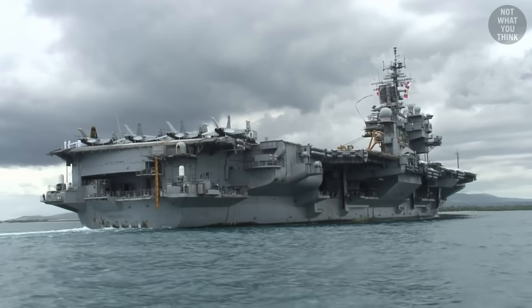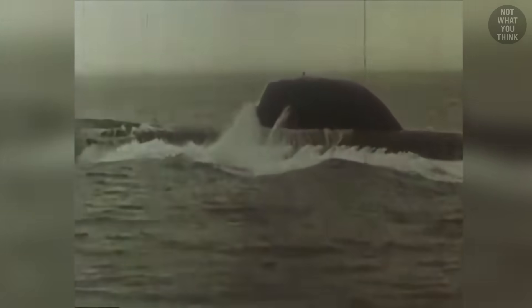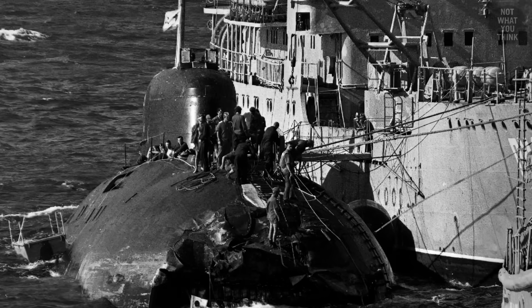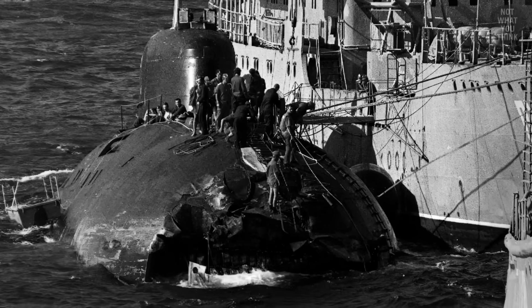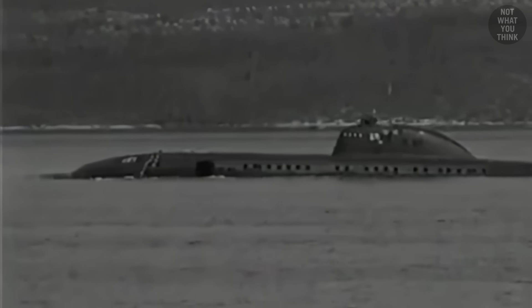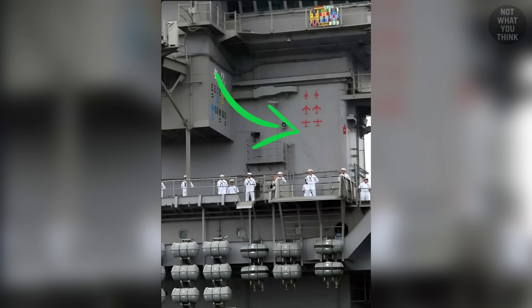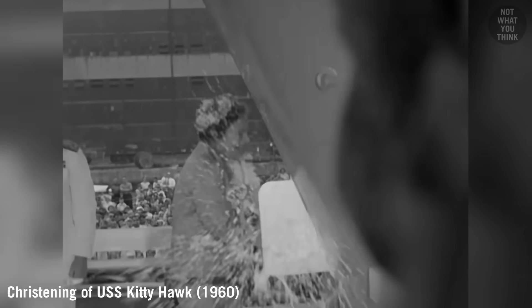Kitty Hawk was the only American aircraft carrier to ever kill a Soviet submarine, and purely by accident. On March 21, 1984, there was a collision between the Soviet submarine K-314 and USS Kitty Hawk. Both vessels were damaged, but the Soviet submarine was in pretty bad shape. Chunks of tile from the submarine were recovered from the carrier's hull, which provided Americans with intelligence about the anechoic coating on Soviet subs. A red submarine victory mark was also painted on Kitty Hawk's island — but only temporarily, because all things, good or bad, come to an end.